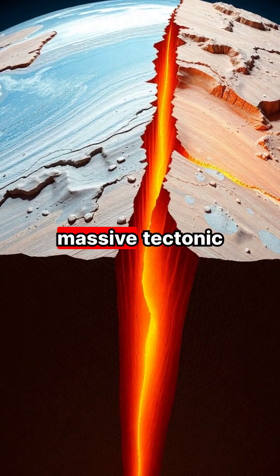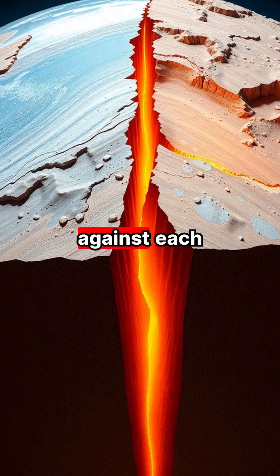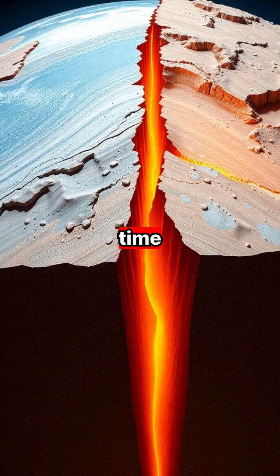Deep beneath Earth's surface, massive tectonic plates are constantly moving and pushing against each other, building up tremendous pressure over time.